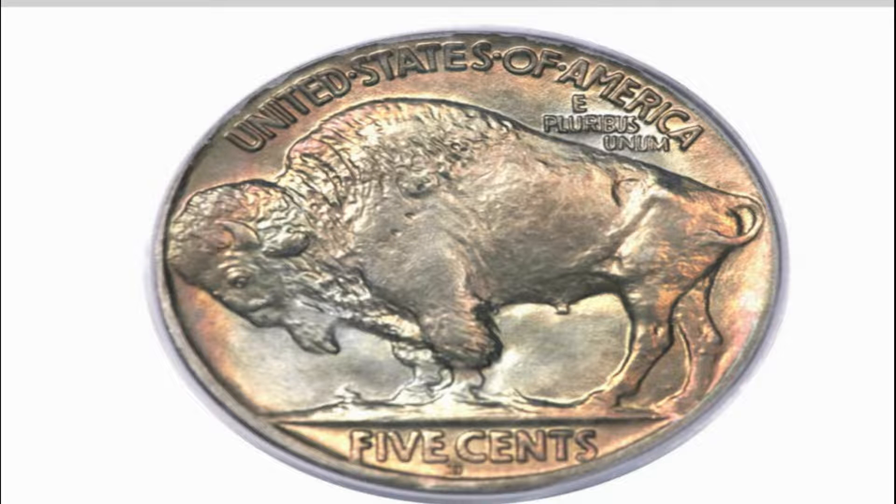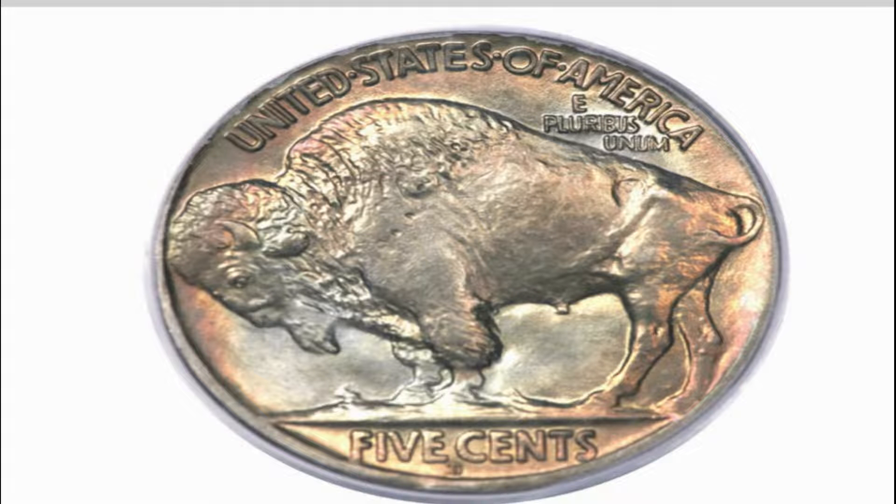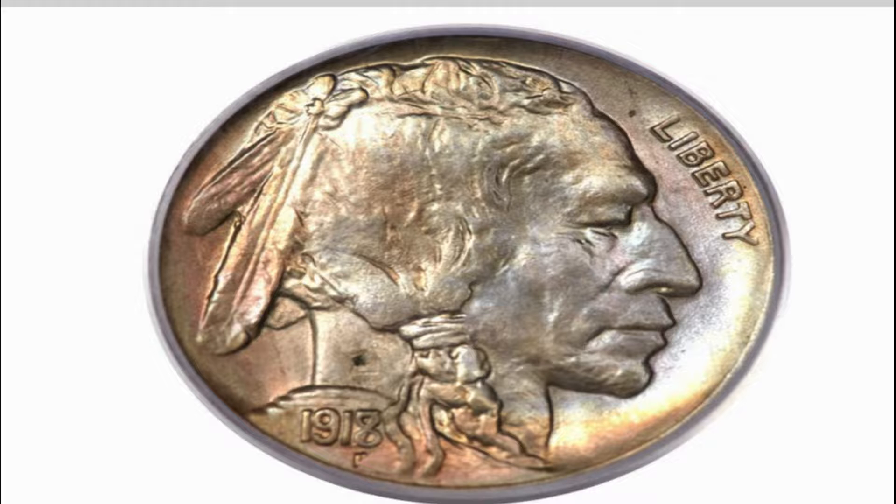The hurried conditions created by increased wartime demand for circulating coinage prompted the engraving department at the Philadelphia Mint to prepare a 1917-dated Buffalo nickel die in the final months of that year for 1918 production. A single obverse die over-punched with an 8 was shipped to the Denver branch, meaning an unknown but relatively small number of the 8.3 million nickels produced at Denver in 1918 were impressed from this 1918 over 7 obverse.